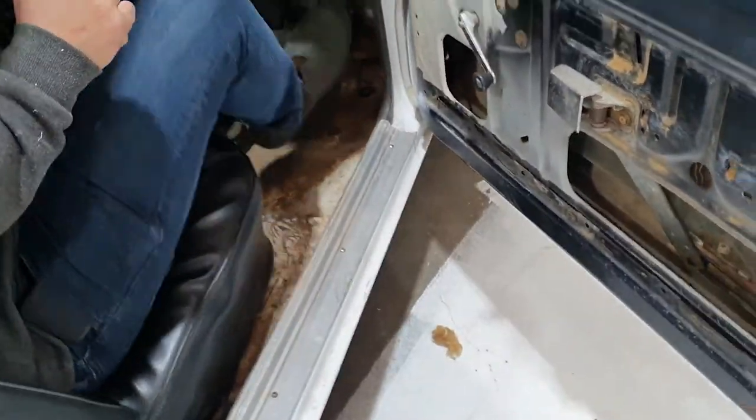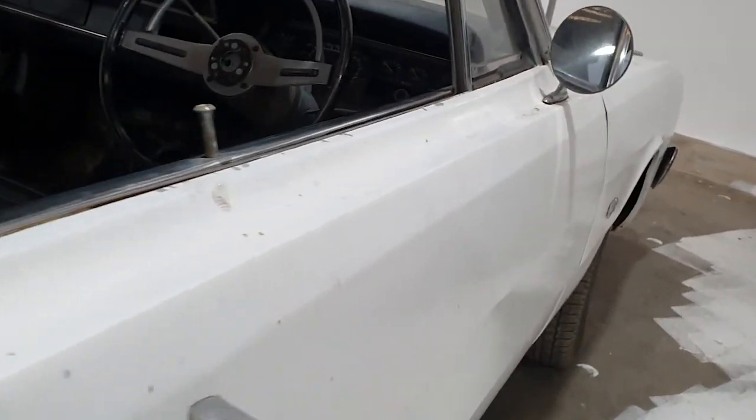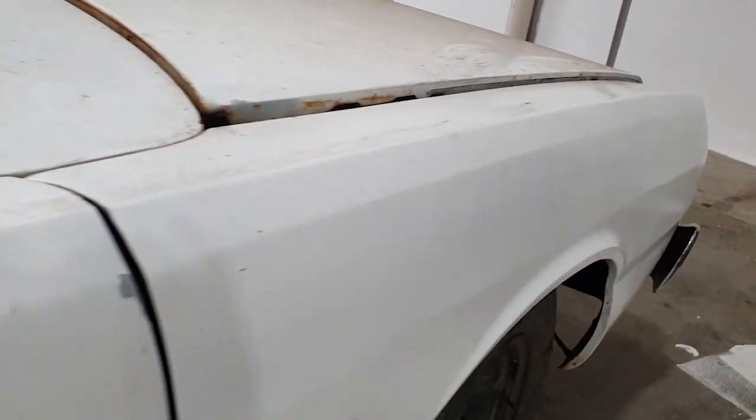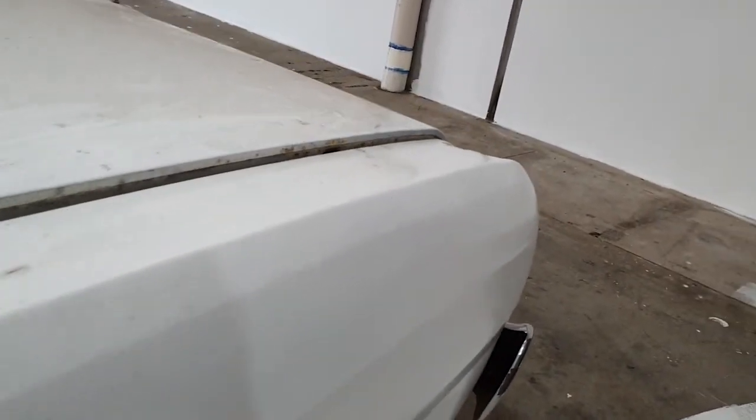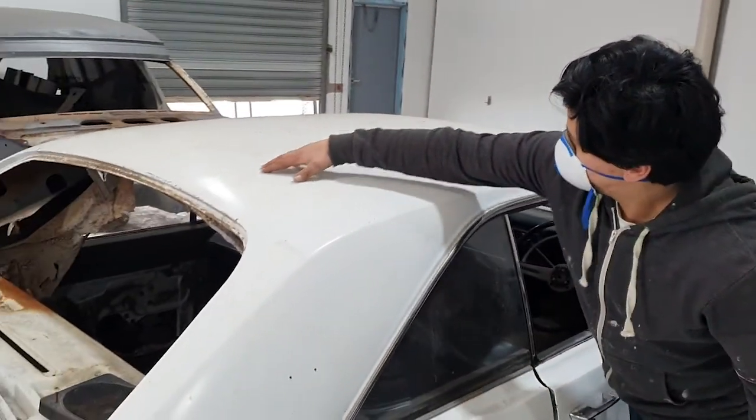There's no real holes in the floor. There's a bit of rust in the sills and a bit of rust in the rear quarter panel, but she looks pretty straight. She must have had a repaint sometime in her life, but white matches the tag, so maybe I'll make her a pacer replica or something like that — I don't know.